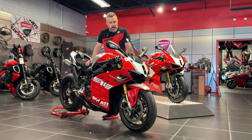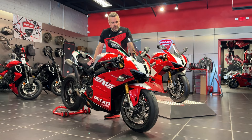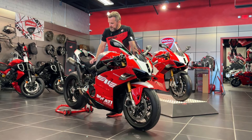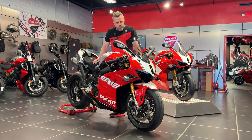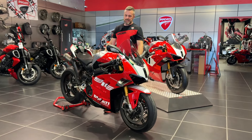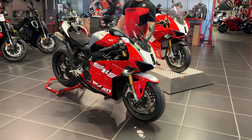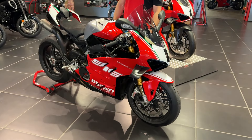Ladies and gentlemen, welcome back to the showroom at AMS Ducati Dallas. Today we have a little bit of a celebration. We just wanted to give you a glimpse of the 916 Anniversario SP2 Panigale V4 — very long name, but very special bike.